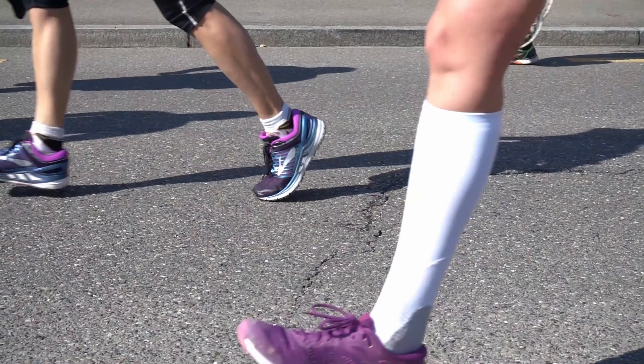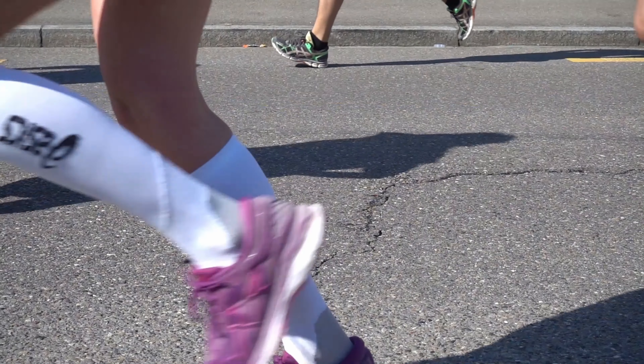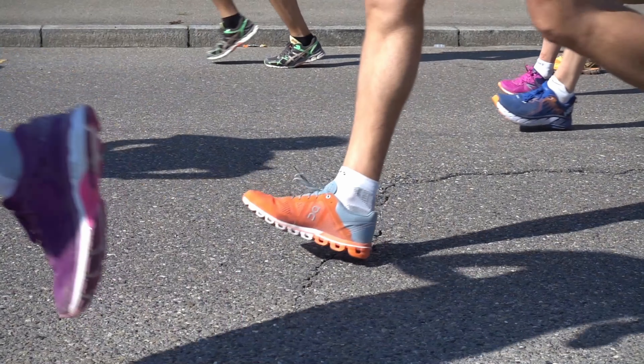For example, if you are a runner, depending on your budget and needs, one of the Garmin Forerunner watches would be ideal for you.